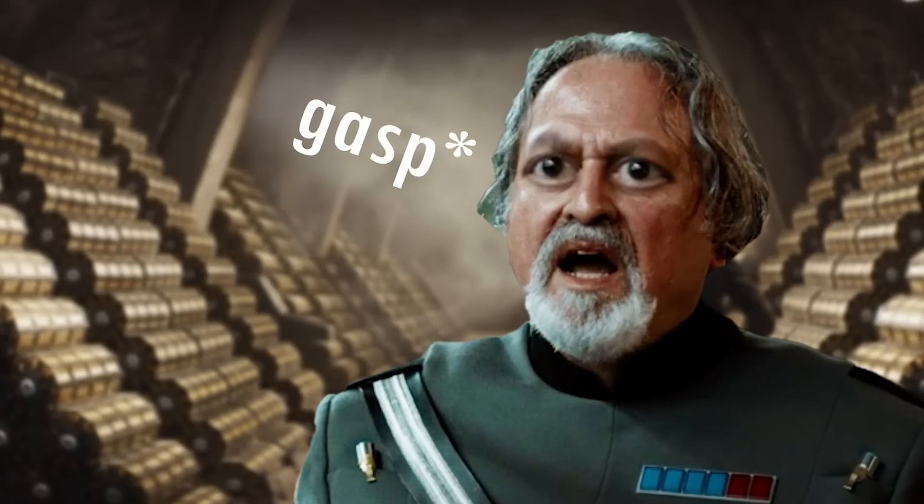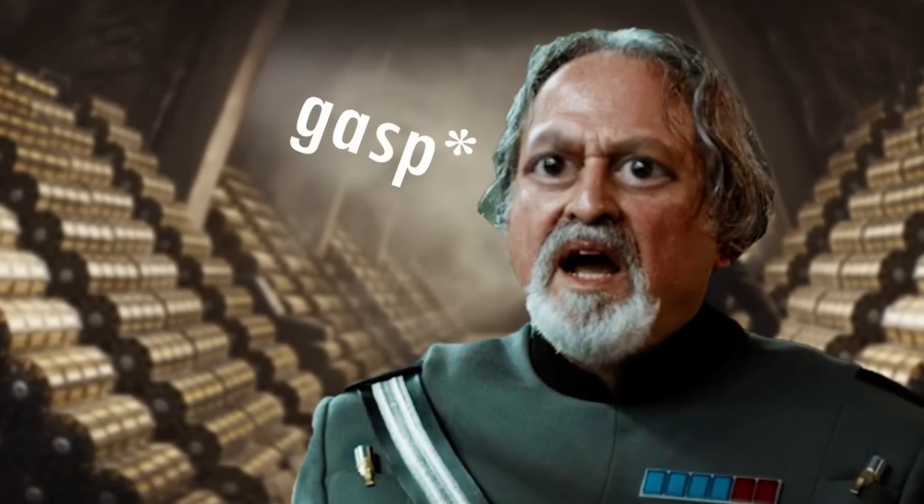Hello there, friends. Welcome back to another episode of Generation Tech. My name is Alan. In the last video, we took a look at how much stuff you could buy with 80 million credits. We even did a spreadsheet.